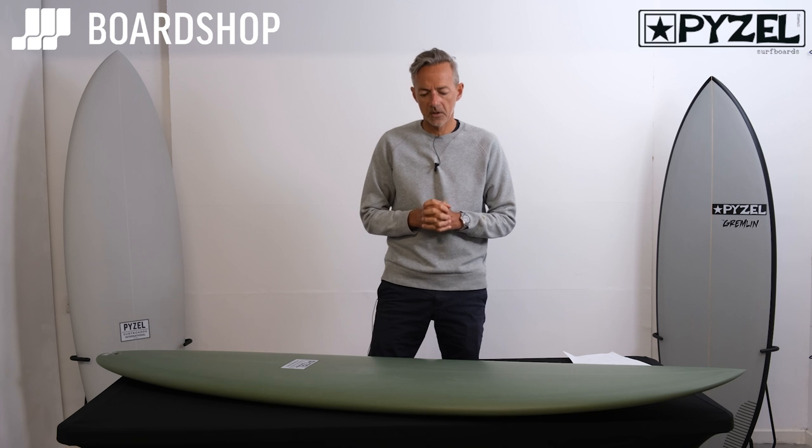Welcome surfboard fans, surfboard review time at Boardshop.co.uk — a cracker as always for you here today.